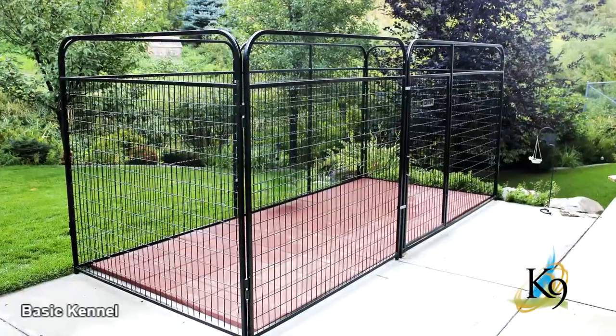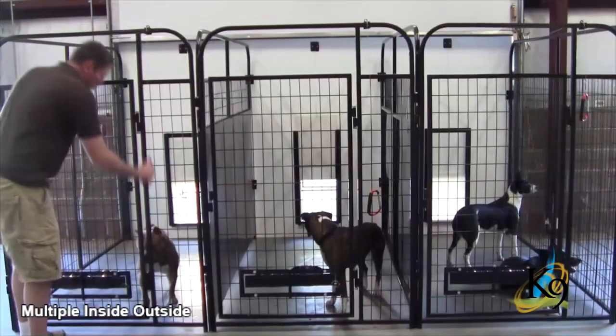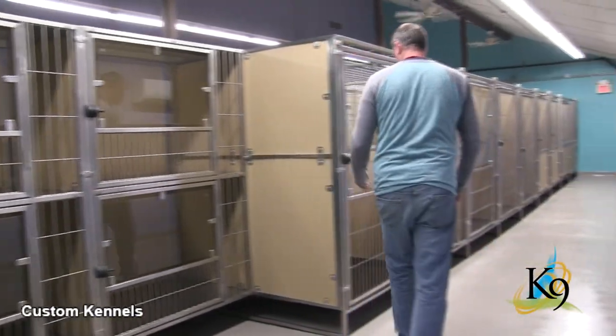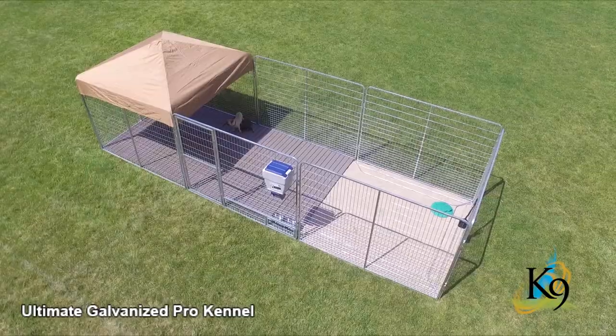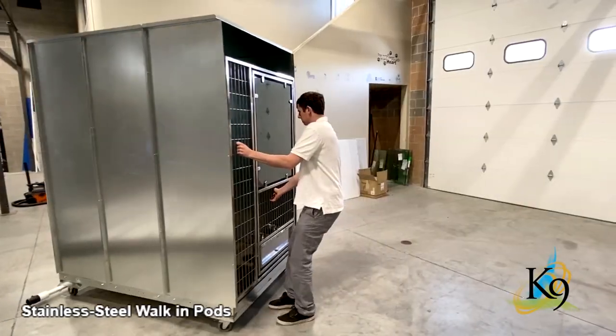K9 Kennels offers dog kennels for any budget, whether it's a basic run for the backyard or multiple kennels used by pet owners, groomers, boarding facilities, trainers, breeders, and veterinarians. Offered in powder coated, galvanized, and stainless steel options to best suit your specific needs.